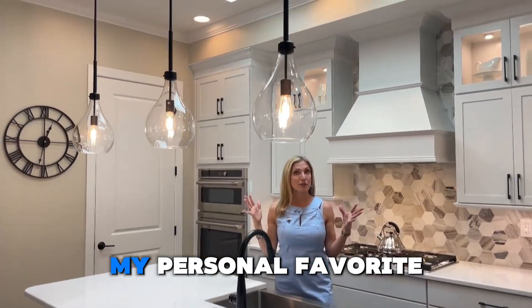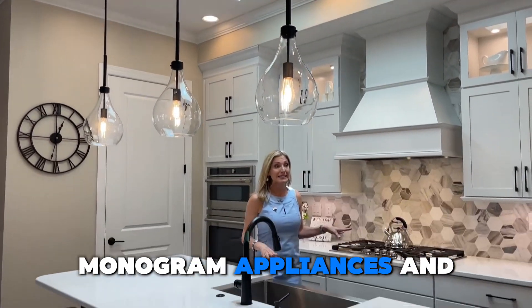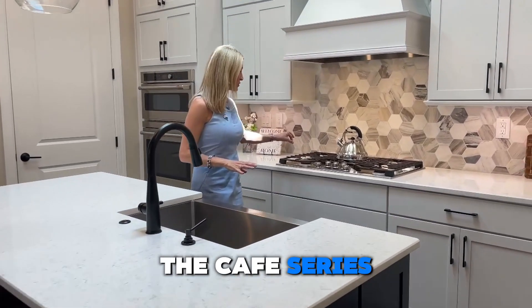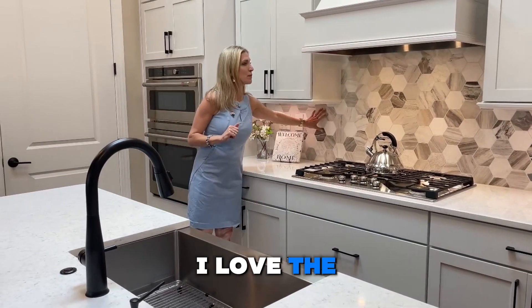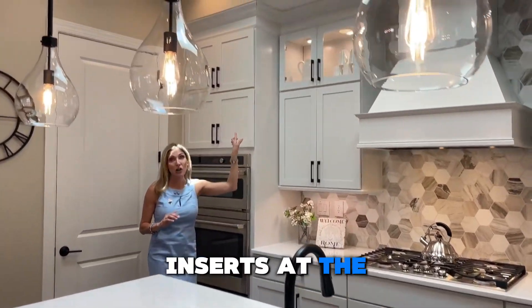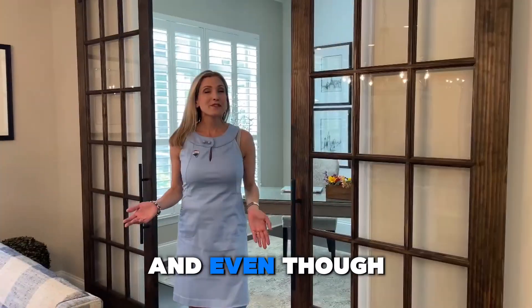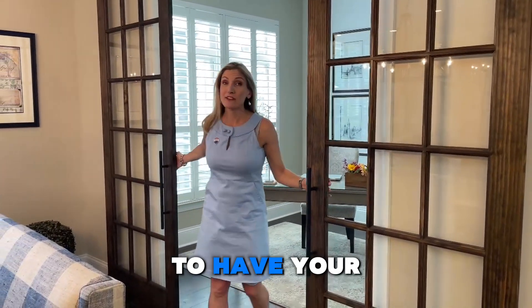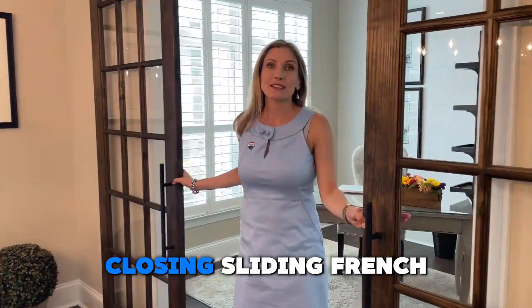This is the gourmet kitchen package. Obviously we have quartz countertops, the expanded farmhouse sink, we've added skylights — my personal favorite — all GE Monogram appliances and the Café series, which is the gold finish. I love the backsplash, the nice touch, the added glass inserts at the top. And even though you're retiring, it's still nice to have your own private office or study with the added glass closing sliding French doors.